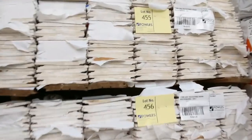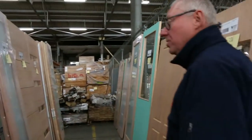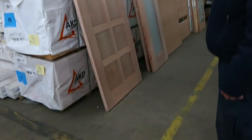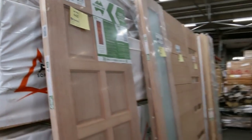More weatherboards and some fantastic doors over here — really nice entrance doors. Lot 448 is one of my personal favorites for tomorrow. Another great looking timber auction for you.